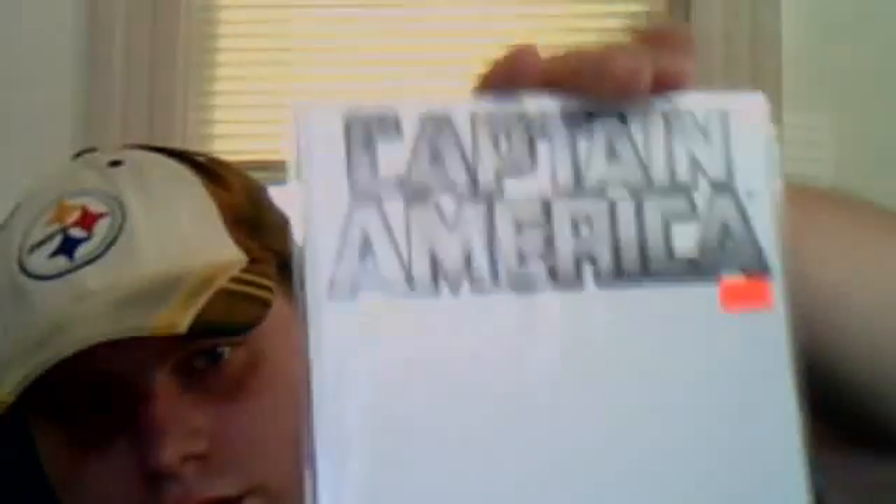The first issue of the Captain America series that came out, Variant Edition — very cool. And there's no hat on the back. Very neat. Variant cover is kind of cool.